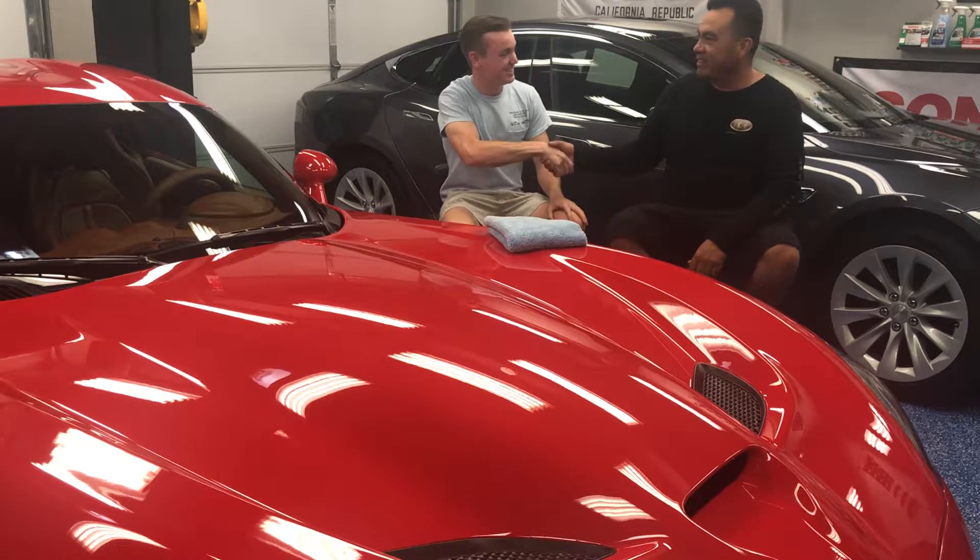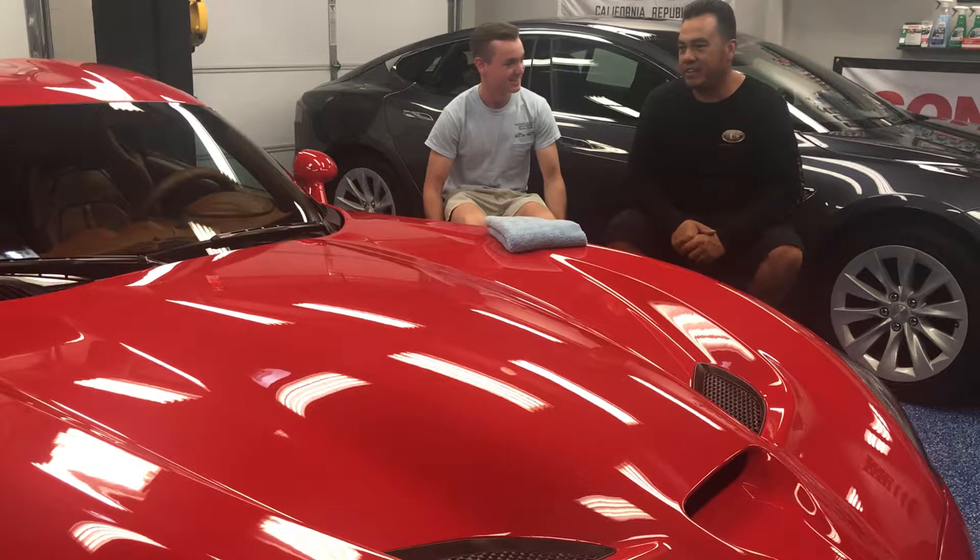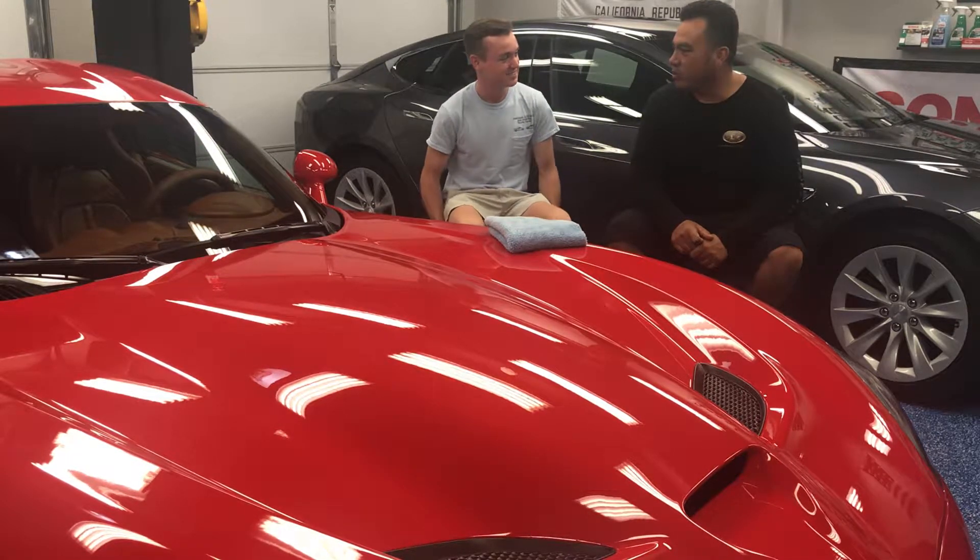Joseph, yes sir. We detailed and covered your car ten days ago, yes sir. And now you came back for a wash and I'll show you how to maintain it.